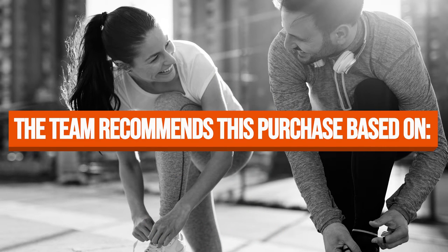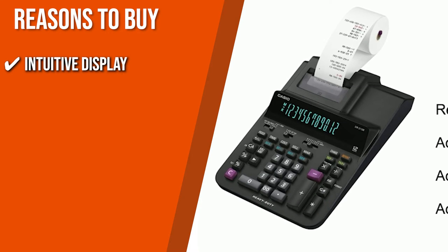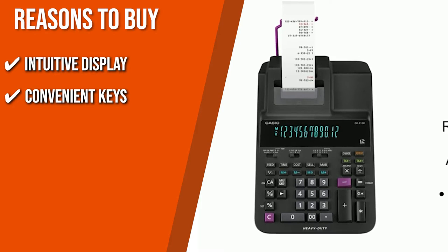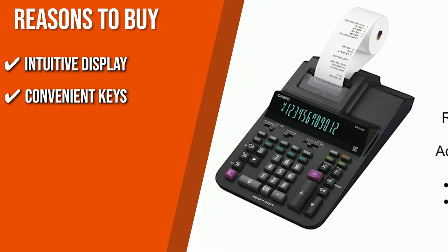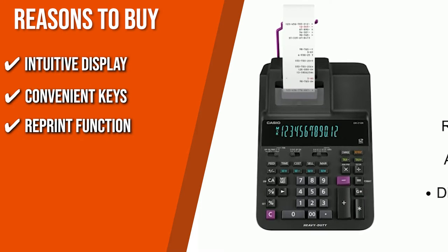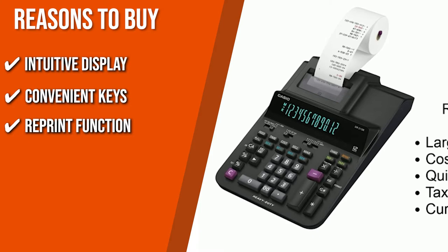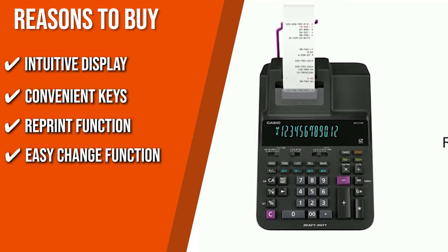The team recommends this purchase based on the following. Intuitive Display: This product is recognized as the world's first printing calculator with a front luminous display panel, giving it a wider and angled view that's perfect for any desk. Convenient Keys: The 25 keys on this model, which include numeric and arithmetic keys, are made by injecting plastic in different colors, so they will not wear out or fade with time. Reprint Function: The reprint function allows you to reprint multiple copies of your calculation history without having to re-input data. Easy Change Function: With the change button, this calculator makes it simpler to calculate the payment amount and change.